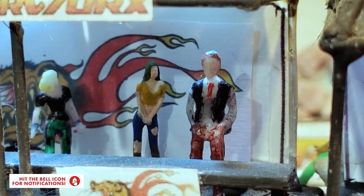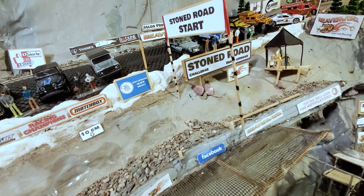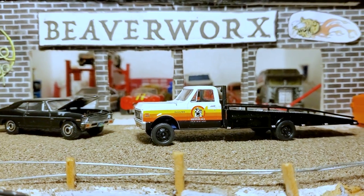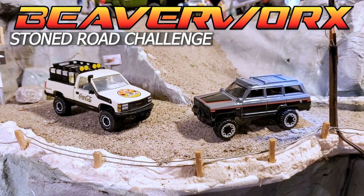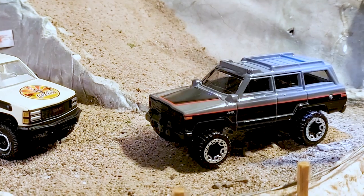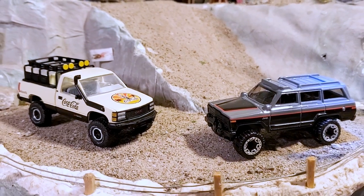Welcome back humans! After a long hiatus, we've been doing some track upgrades, making the signs look better, making the track look better. Here we go folks — it's going to be Beaverworks Diecast Racing and the Igloo Proving Grounds bringing you the next Stone Road Challenge. This is our heavy off-road course. We've got a rubber tire going up against a hard plastic tire — M2 Machines going up against the Hot Wheels. Let's see how this works out.